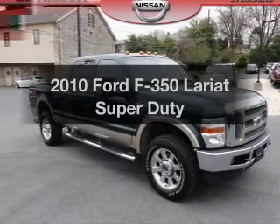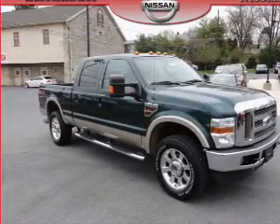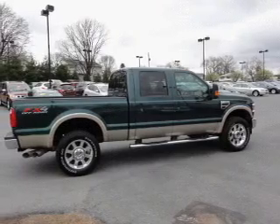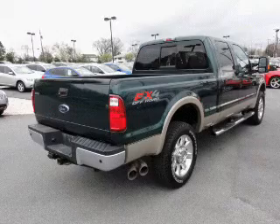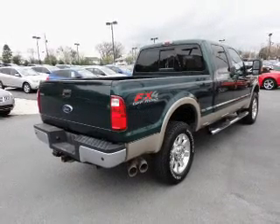Introducing the 2010 Ford F-350. If you're looking for an automobile with great attributes, look no further. With a powerful 8-cylinder engine, the powertrain includes 4-wheel drive, driven by an automatic transmission.